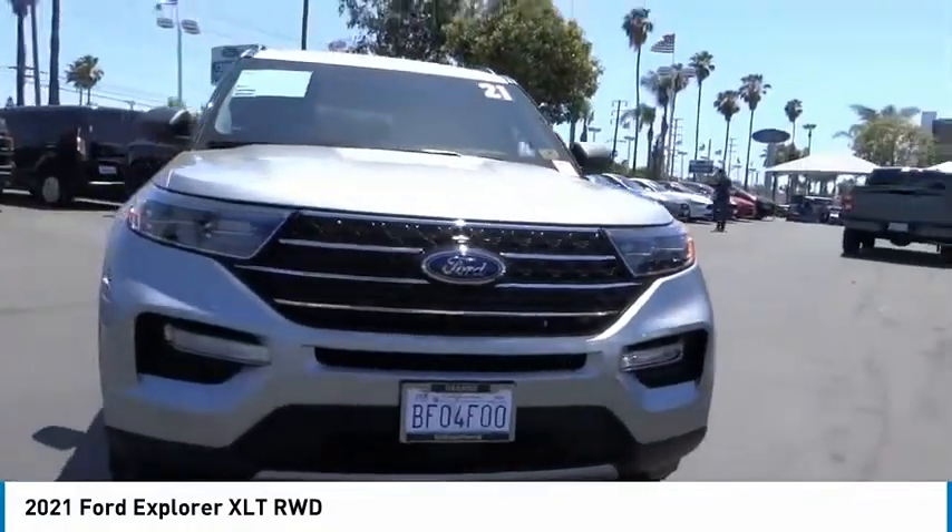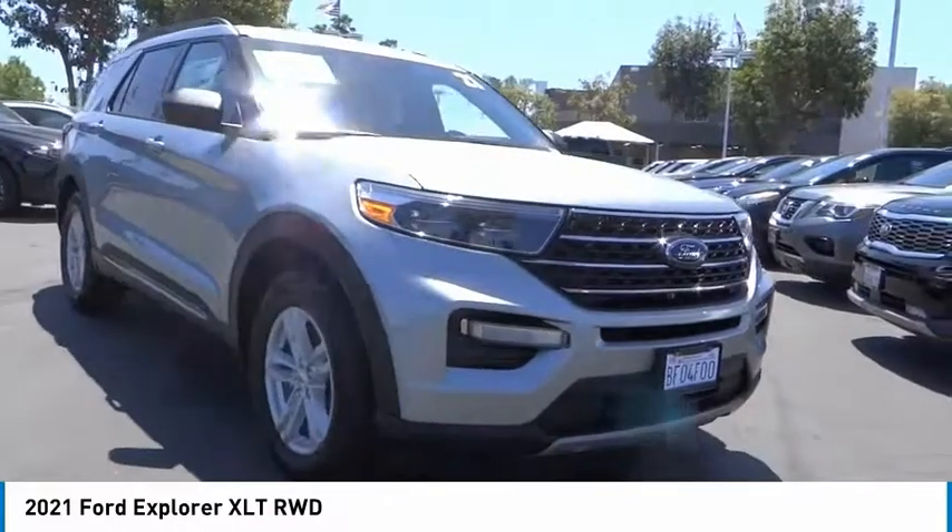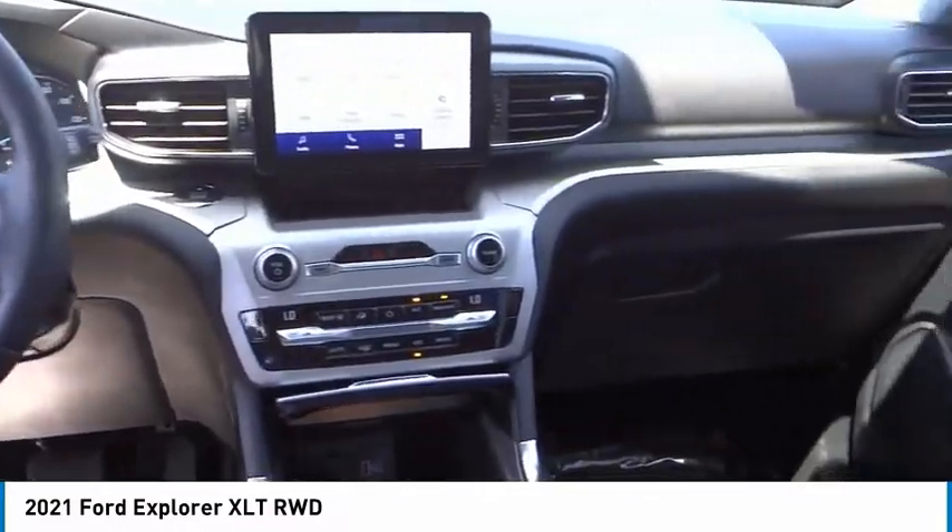Remember, this isn't just a vehicle — it's an experience. So stop in for a test drive today.